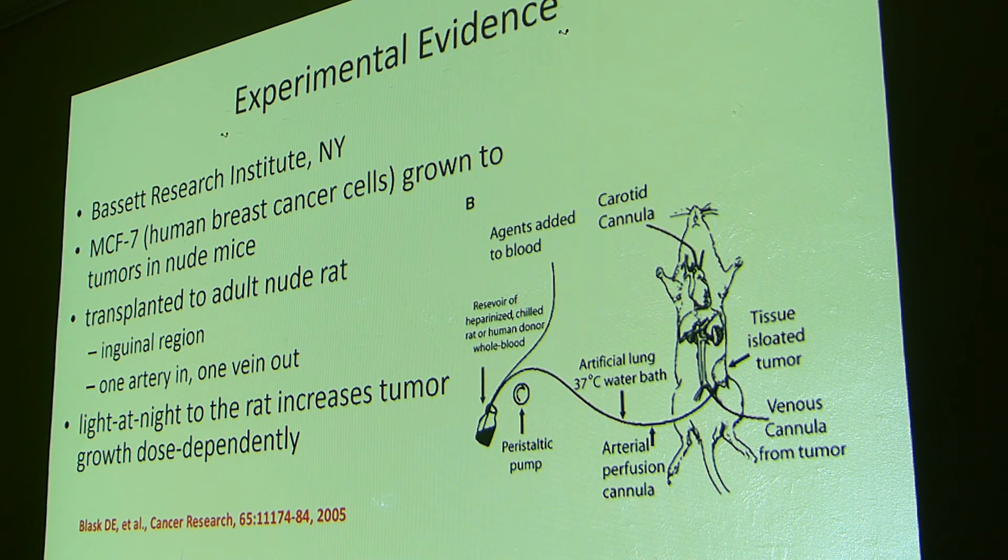Animal evidence was provided by Blask initially in 2005. He took human breast cancer tumors and implanted them in nude rats, then perfused the tumors with blood from people exposed to light at night or not. What they found was that light at night increased tumor growth dose-dependently — the more light you got, the more tumor growth. That is really strong evidence that light and breast cancer can be very closely linked. If you're exposed to light at night and have less melatonin, you're going to have faster tumor growth, and melatonin is the agent that seems to suppress tumor growth.